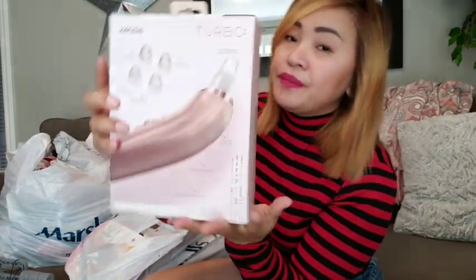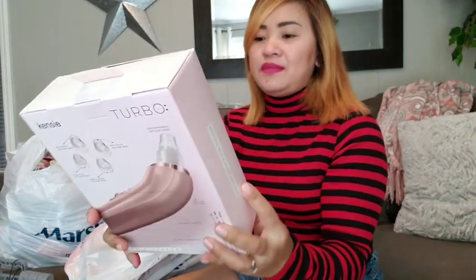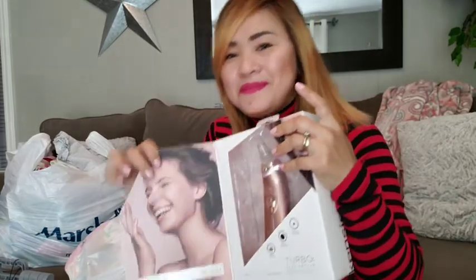I'm so excited about this one — it's for your nose. I'm going to unbox it. The brand is Turbo. It's for suctioning your blackheads. I love the color of the packaging — it's a beautiful rose gold color.